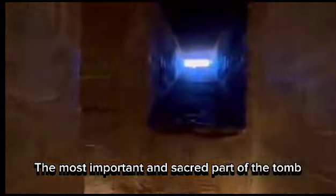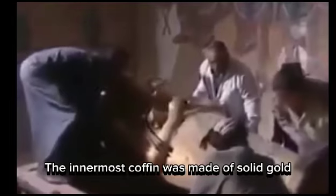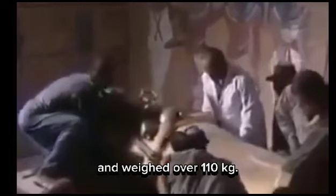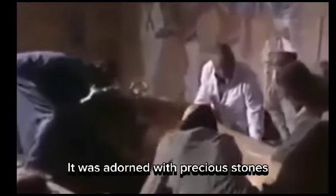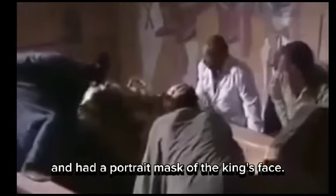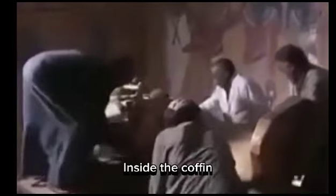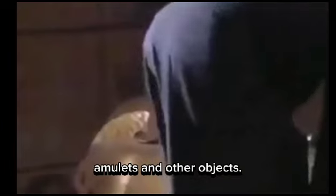The most important and sacred part of the tomb was the burial chamber, where Tutankhamen's mummy lay inside a nested set of three coffins. The innermost coffin was made of solid gold and weighed over 110 kilograms. It was adorned with precious stones and had a portrait mask of the king's face. Inside the coffin, Tutankhamen's body was wrapped in linen bandages and covered with jewelry, amulets, and other objects.